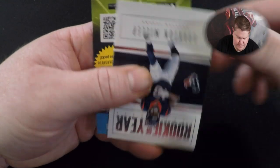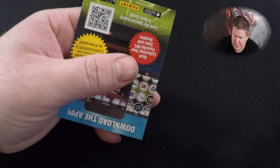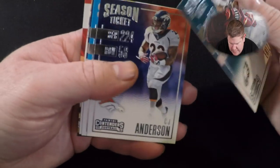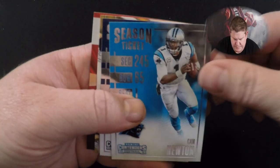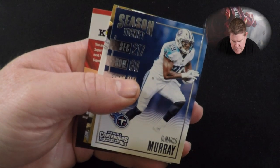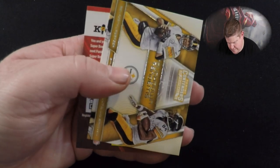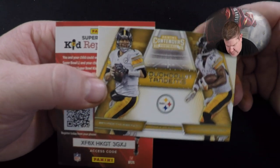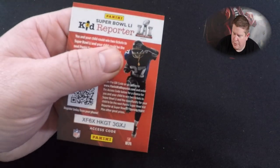Kirk Cousins, Alex Smith — back to back Redskin quarterbacks. Melvin Gordon. Rookie of the Year — Braxton Miller. Zach Ertz. CJ Anderson, Cam Newton, DeMarco Murray. Touchdown Tandems — Antonio Brown. Sorry, not anymore.